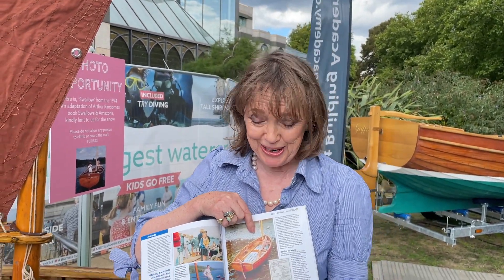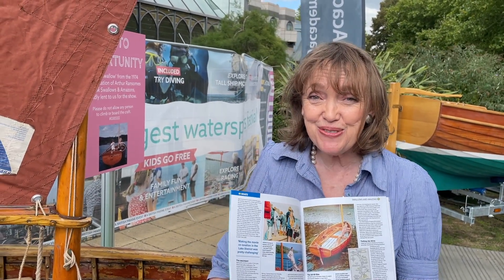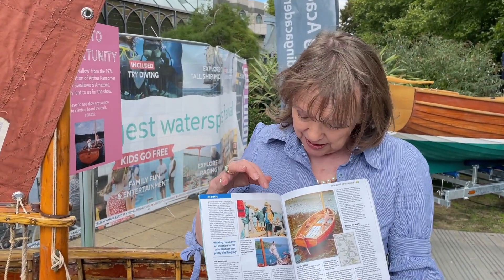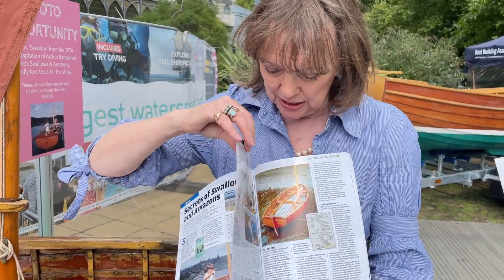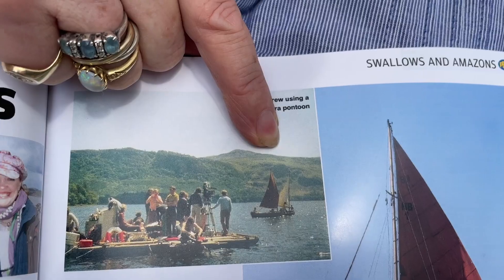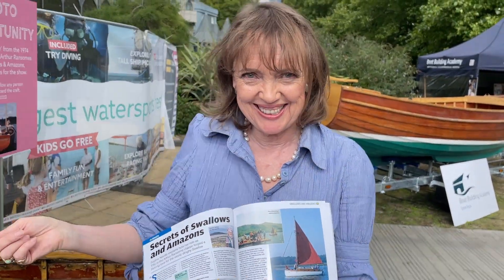You won't be allowed to do that now, but it's rather nice because we've got a record. And on my YouTube channel — Sophie Neville YouTube channel — there's the original home movie footage that he took behind the scenes. You can see Swallow sailing and how we filmed the sequences. So this is me on the camera boat, and there's a shot here of the camera pontoon, and they're filming Swallow and Amazon.